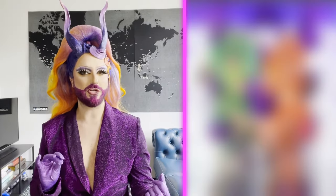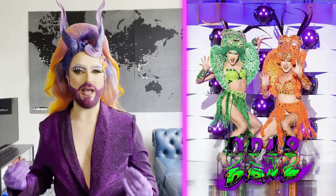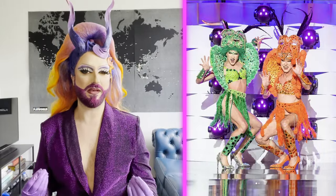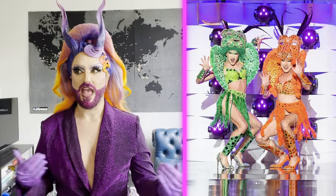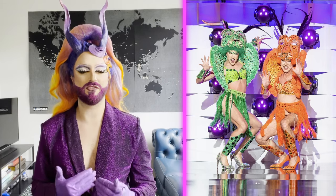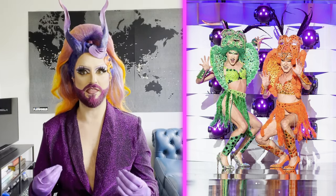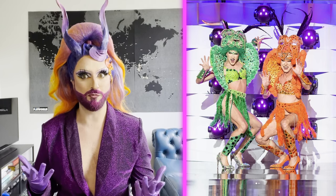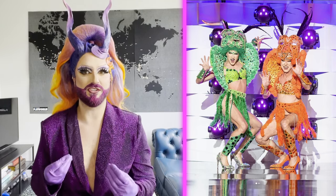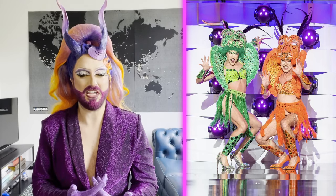My Drab of the Week goes to Perseo. I don't think it was that bad of a look — it's very much what Perseo would do — but in comparison with what's left it's just not at the same level anymore. Perseo has done what they needed to do this season, and I wish them all the best. I think they should come back in a future season and really turn it up, because they could be an amazing queen. I just need to see a little more diversity.